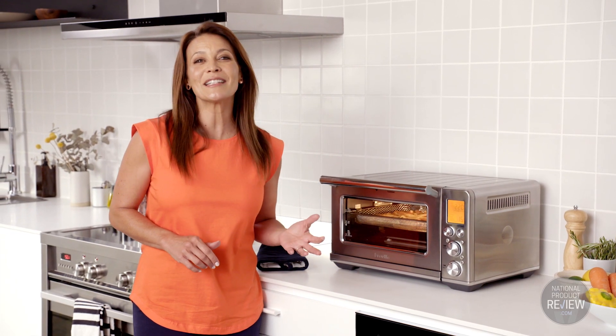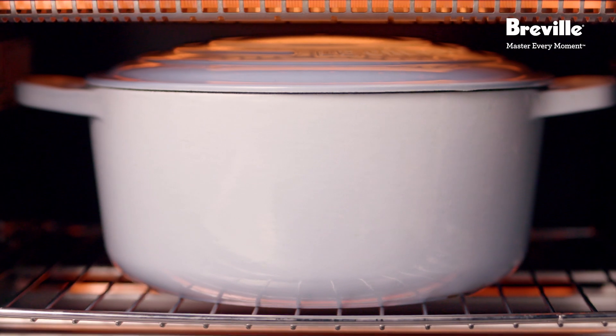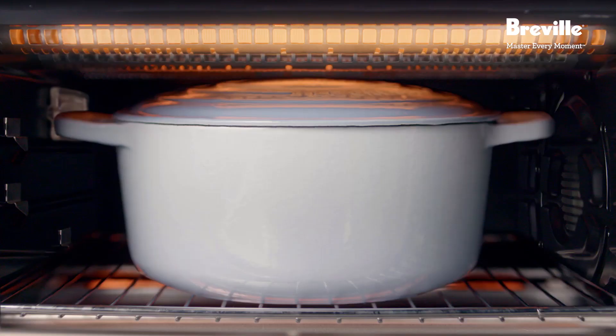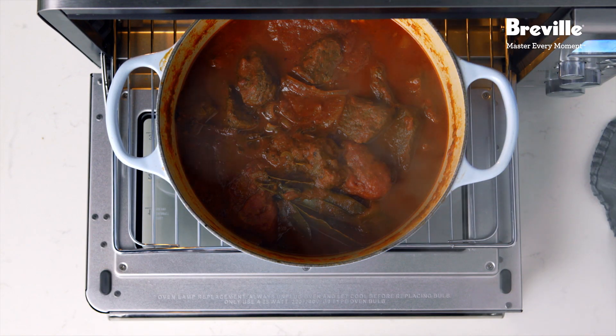Or you can enjoy delicious slow cooked meals with the slow cook function. This is designed for longer cooking times at low temperatures. You simply prep your ingredients in the morning, then select either low or high. At the end of the cooking cycle it automatically switches to keep warm, and then you'll come home to a perfectly cooked meal.